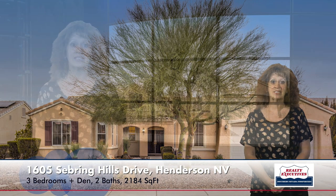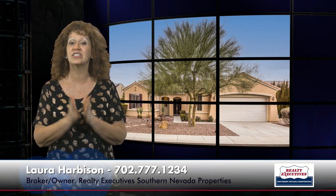So in summary, I'm here at 1605 Sebring Hills Drive in Henderson, Nevada, in the age-restricted community of Sun City Anthem. This is a Liberty floor plan with three bedrooms, two baths, a den and a hobby room, and a two and a half car garage, with 2,184 square feet of total living space on a .21 acre premium elevated view lot. Give us a call today — we'd love to show this to you anytime, as our office is open seven days a week for your convenience.